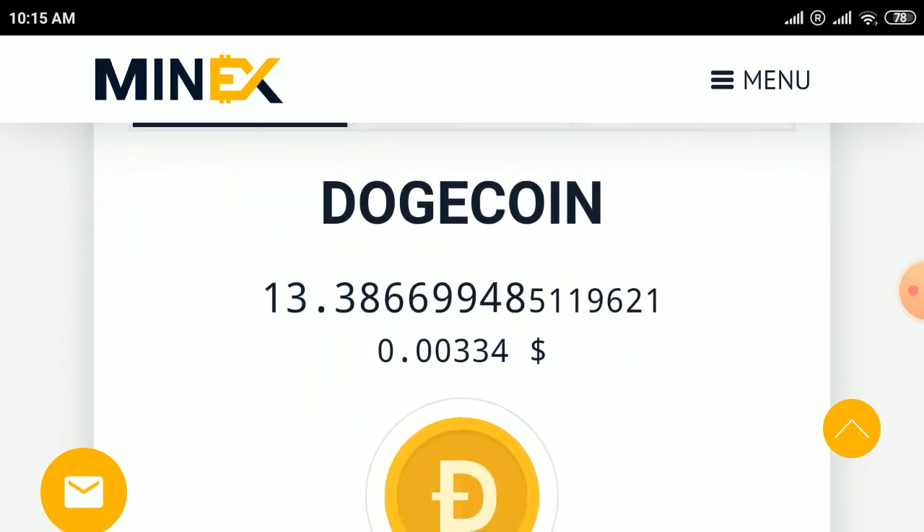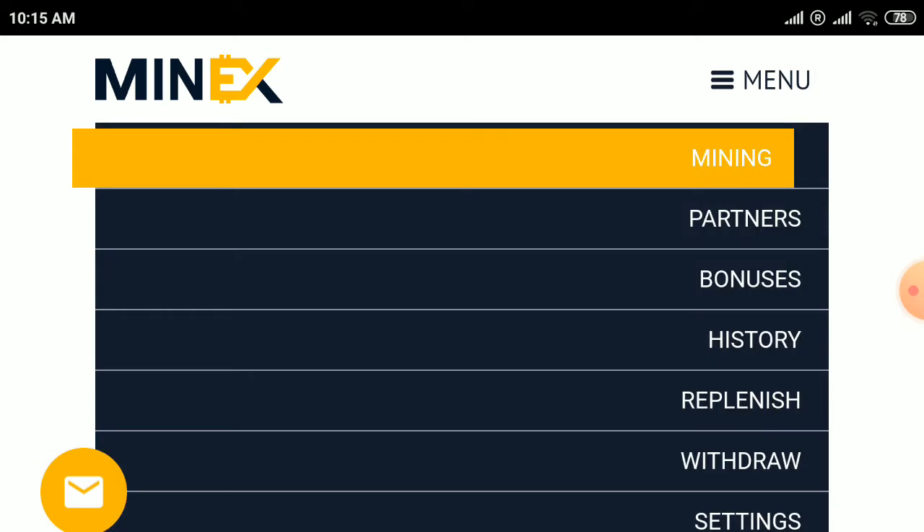I am activating my mining on Dogecoin here. When you reach the minimum withdrawal amount, you can withdraw from this site. There is no investment required — you can deposit as you wish.